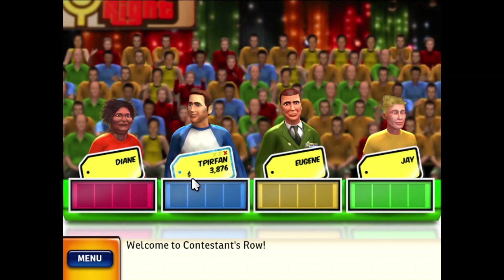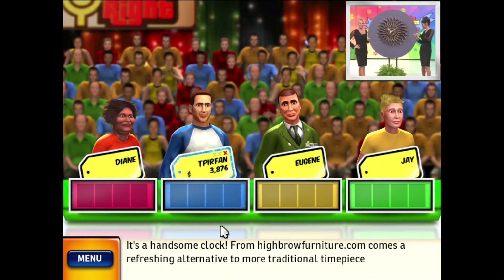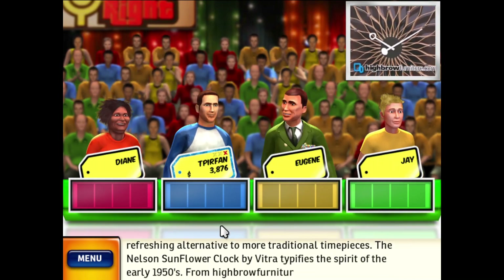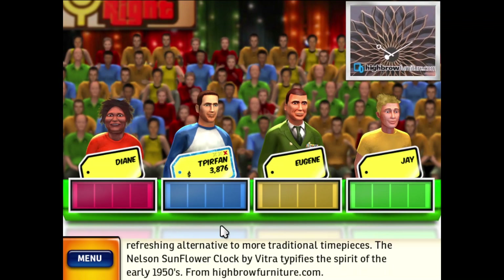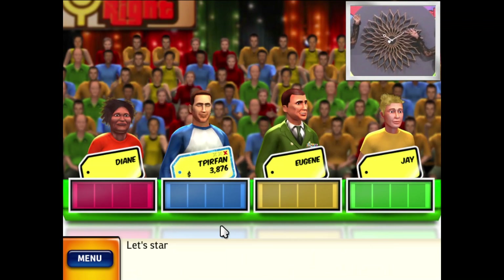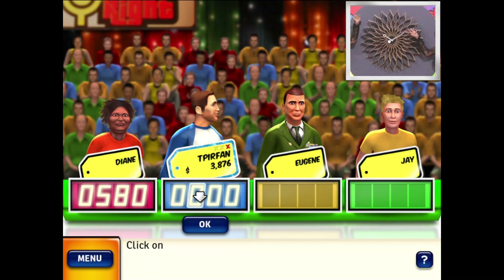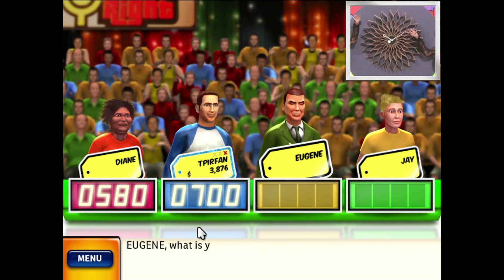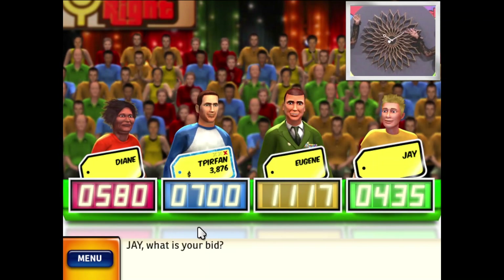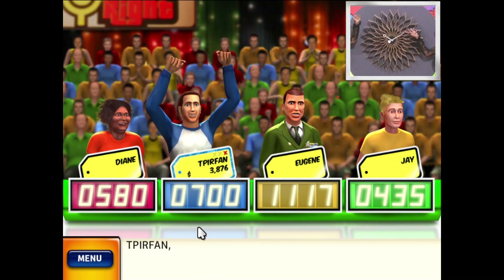Welcome to Contestants Row. Here is the item up for bids — it's a handsome clock! From HighbrowFurniture.com comes a refreshing alternative to more traditional timepieces. The Nelson Sunflower Clock by Vitra typifies the spirit of the early 1950s. It's your turn to bid. The actual retail price is $920 — come up on stage.